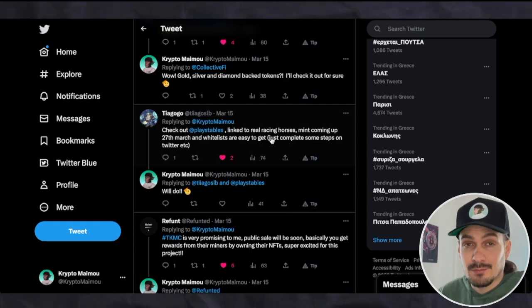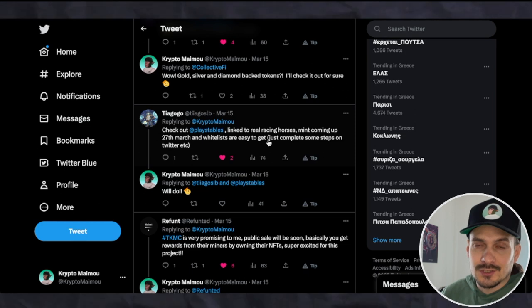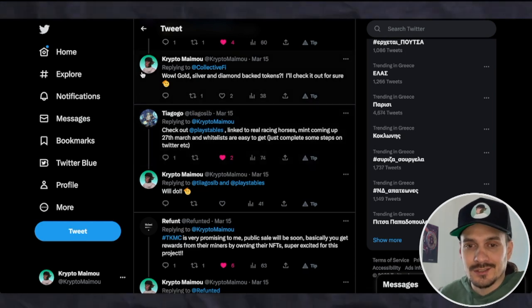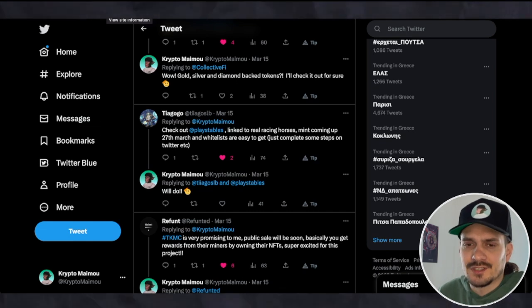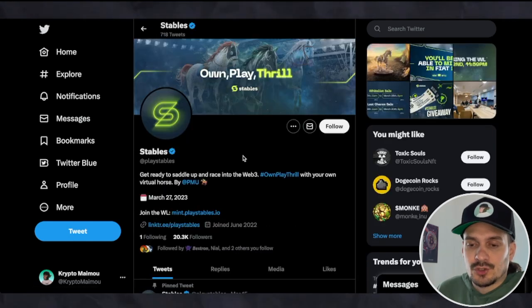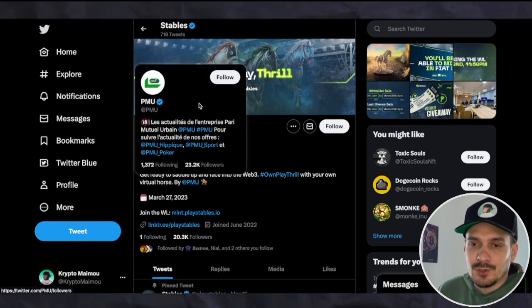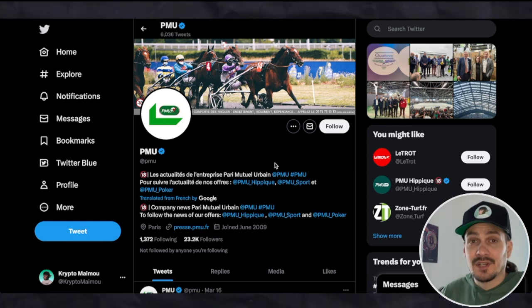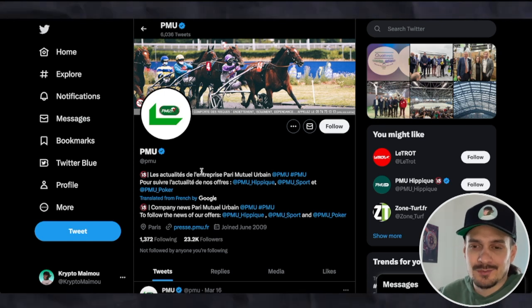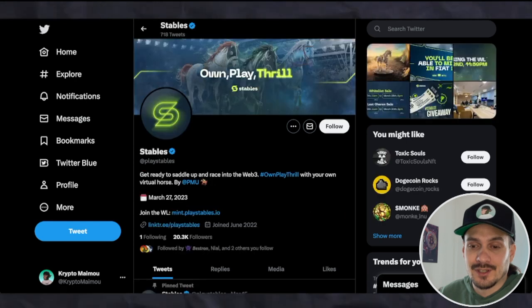We still have time — it's just the 19th of March today. All the links to this project will be down below in the description. As always, I'm not a financial advisor and I'm not affiliated with this team in any way. Starting over on their Twitter, you can see it's actually by PMU. I checked what PMU is and apparently it's one of those big gambling companies over in France, so you can say they have a huge brand name — it's probably not a rug pull.